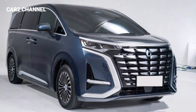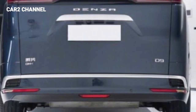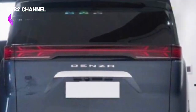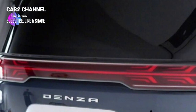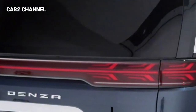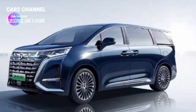Dalam hal bentuk ekor, kelompok lampu ekor tipe tembus tidak ada, yang secara efektif meregangkan lebar visual horizontal ekor. Bentuk bagian bawah di sekitarnya relatif sederhana, dan pipa knalpot model Bibrida Plug-in mengadopsi tata letak tersembunyi.